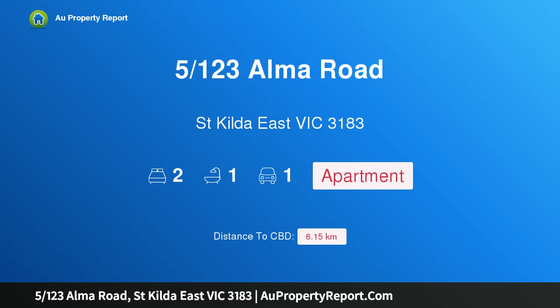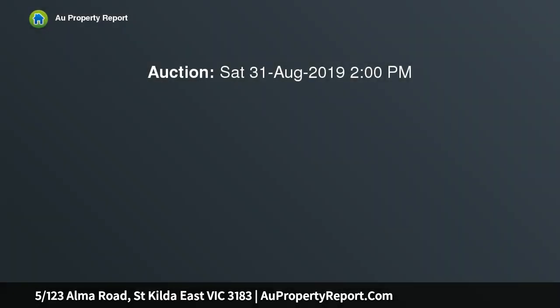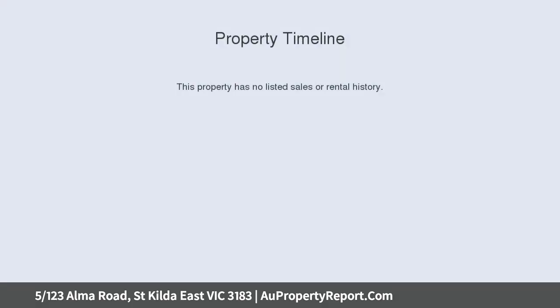Introducing property 5, 123 Alma Road, St Kilda East, Victoria 3183 — a house-sized ground floor apartment with a large private courtyard. Architect-designed in the 1930s, it still fulfills its purpose as house-style accommodation.